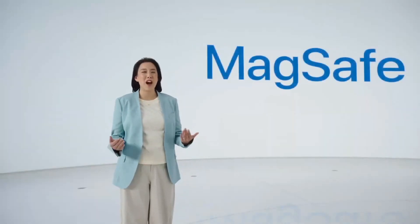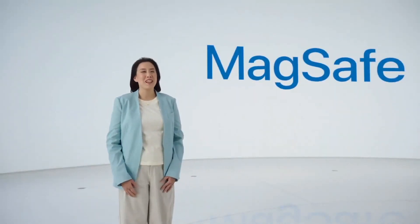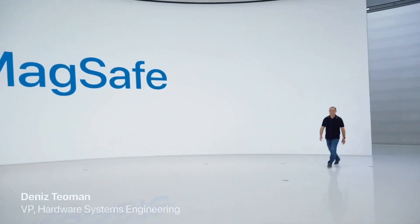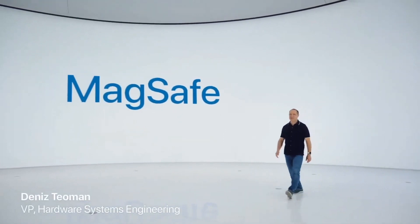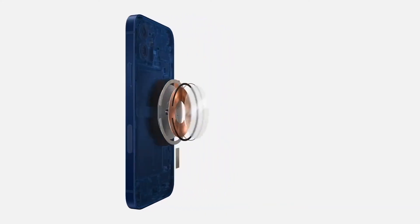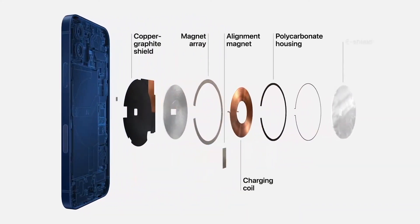Introducing MagSafe for iPhone. MagSafe is an advanced new system. It starts by improving the wireless charging experience. Our wound wire coil, which is unique in the industry, now accommodates magnets and maintains compatibility with existing Qi chargers. The magnets are optimized for alignment and efficiency, and we improved our shielding design to safely provide up to 15 watts for faster charging.